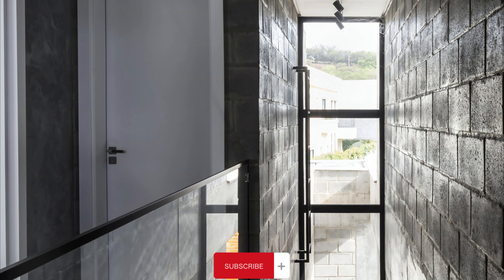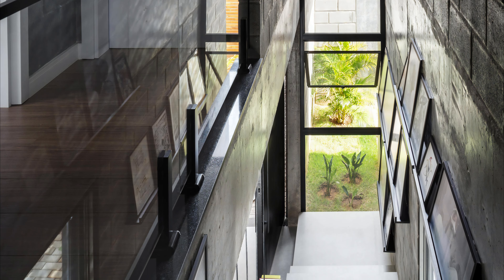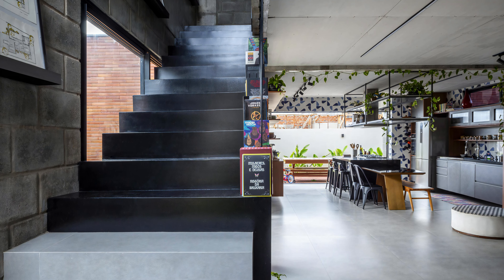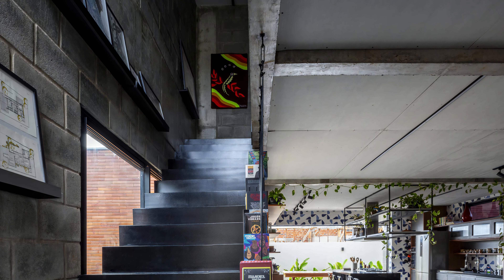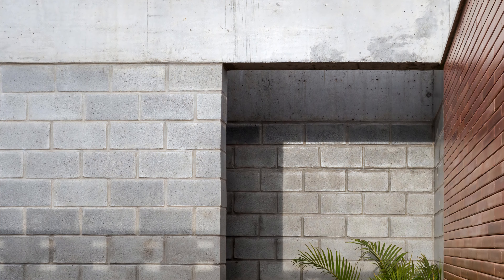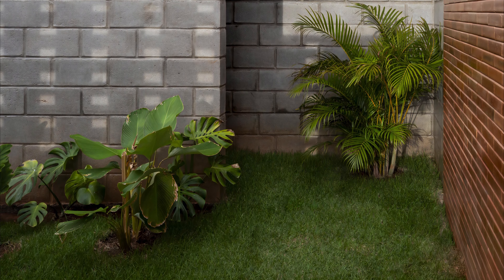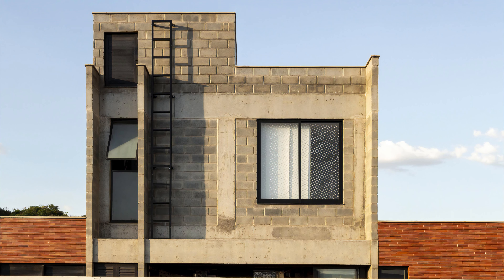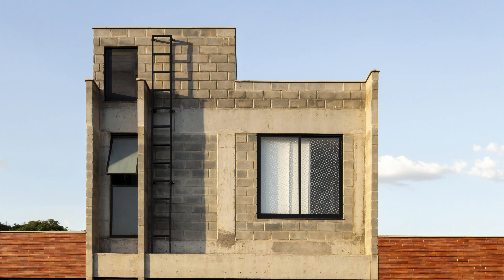The private quarters, comprising three suites, are exclusively situated on the upper floor. The Vauhaus boasts a purest volumetric design characterized by a concise interplay between blocks and structures, all utilizing exposed materials such as red clay tiles, concrete blocks, and gray beams and pillars. This design choice imparts a substantial and purposeful aesthetic, balancing between the clean lines of brutalism and industrialism.